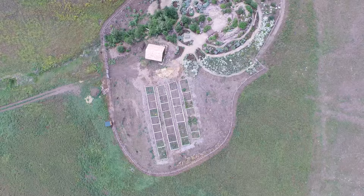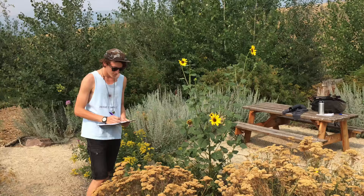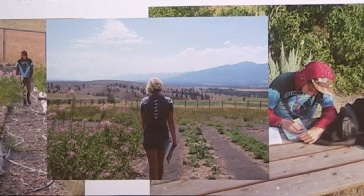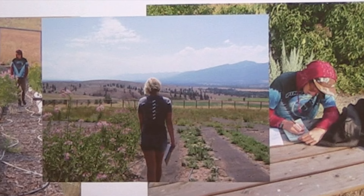In the Education Garden, ranch interns with the Ecology Project International conduct diurnal surveys from morning to evening during the summer to study which weather factors most affect adult butterfly activity patterns.